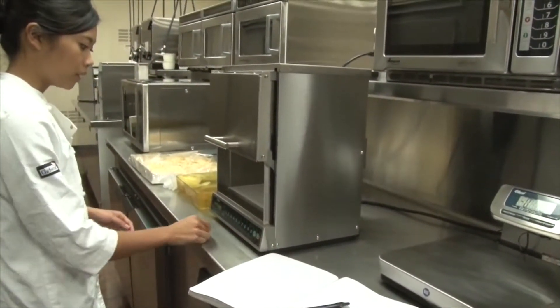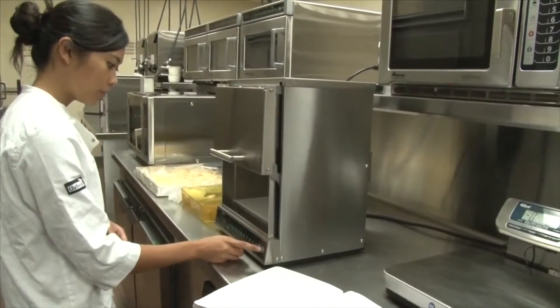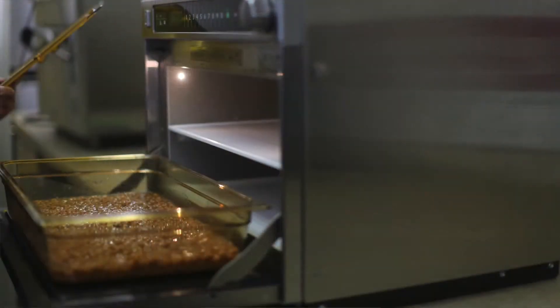We also have a trained culinary team that will help you develop the menu items you need for your operation in this piece of equipment.